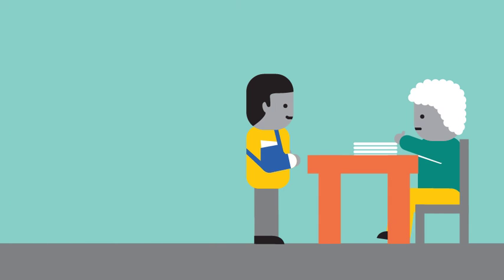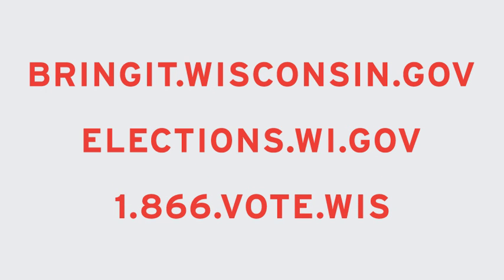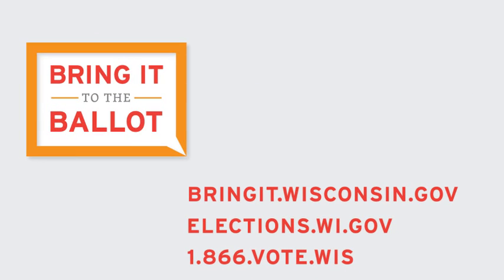That's it. Thanks to you, this Wisconsinite is ready to vote. Election officials can find more information about polling procedures and Wisconsin's new voter photo ID law at bringit.wisconsin.gov. Sponsored by the Wisconsin Elections Commission. Also find us online at elections.wi.gov.